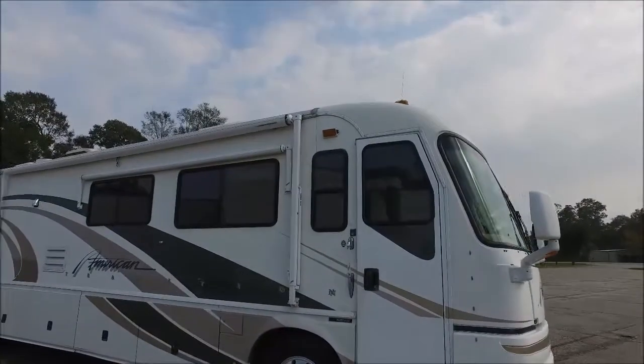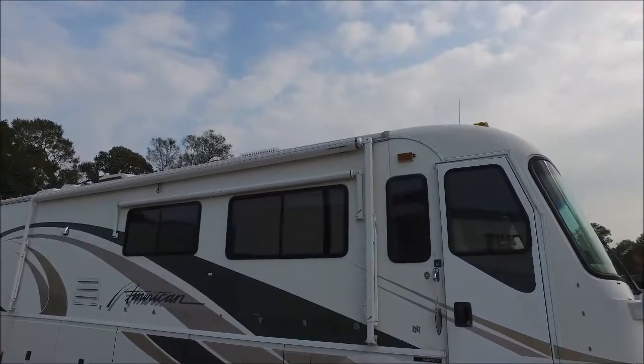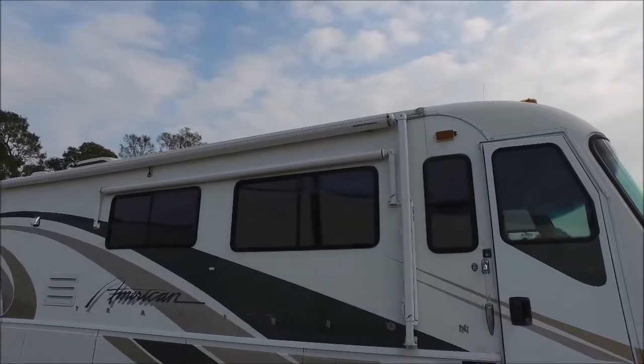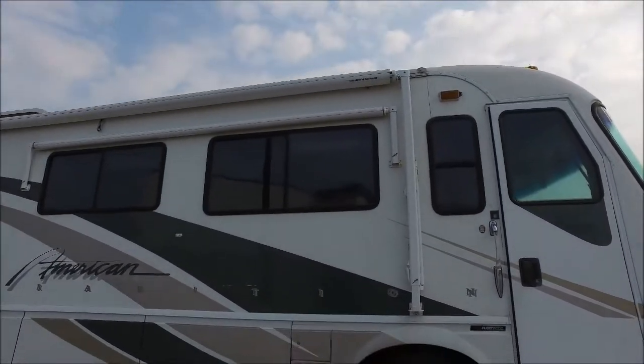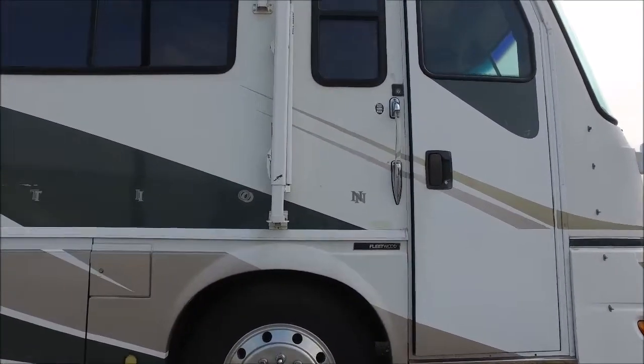You've got a Carefree of Colorado patio awning, and you've even got the window awnings as well. And then you've got a ton of storage with this rig here. It's sitting on the Continental tires.